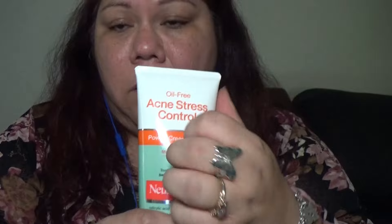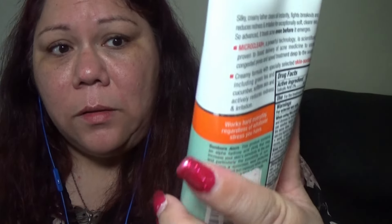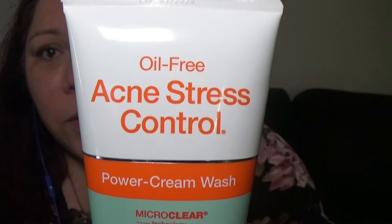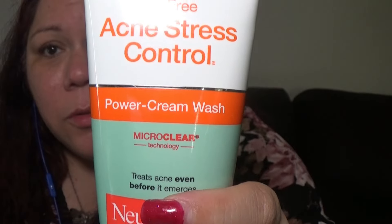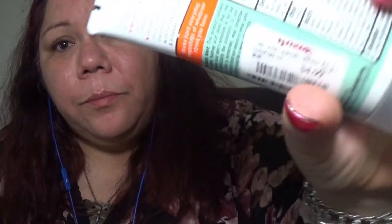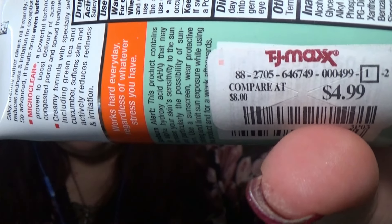The last thing I got at TJ Maxx — I couldn't believe I found this. I needed some more of this because I've been using it but I ran out. Sometimes my face gets stress acne, like hormonal acne, and I use this all the time. This is Neutrogena Acne Stress Control Power Clean Wash. I love Neutrogena. It was $5, compare at $8. So I saved a little bit of money there.